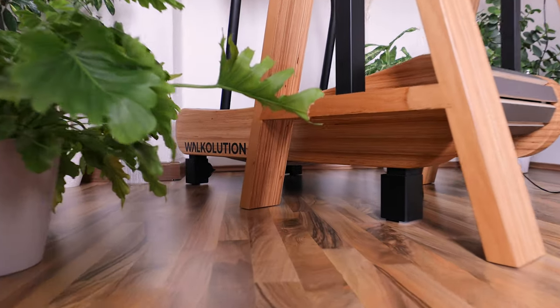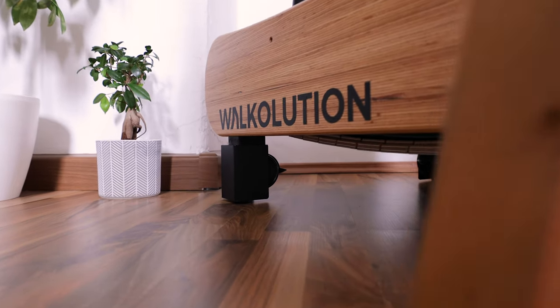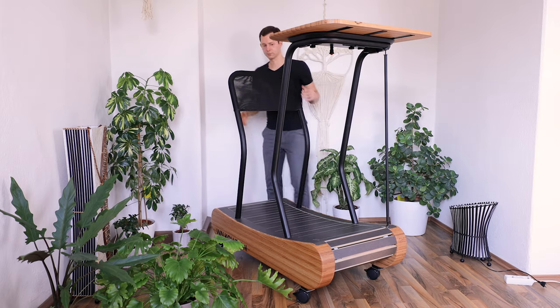On this Walkolution, I have put some base plates around the wheels so that it is not moving around — it is more sturdy and even quieter than it already is by itself. All Walkolutions by default have wheels so that you can easily move them around, and those can also be locked so you stay in one place. However, these feet make it even more sturdy, even more quiet when you're walking, and overall this just helps to create a more stationary setup.